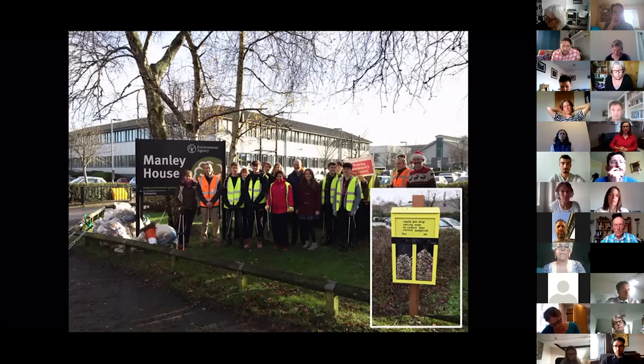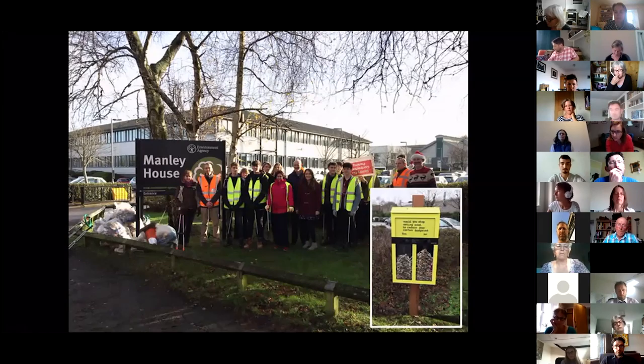We also started a regular litter pick, which attracted a lot of interest. We began by litter picking on our own site and then extended out to the verges and streets around our building. That did a couple of things: it vastly increased the litter we collected — nearly half a ton over the year — and it attracted interest from other people, which was fantastic in extending our reach.